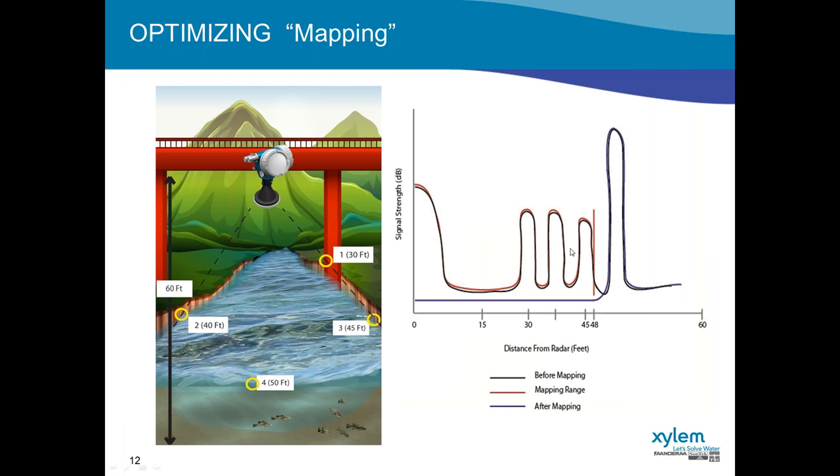These false echoes can cause problems with data quality. The radar has a feature called mapping that allows it to essentially learn its path to water. We map to about two feet off the surface of the water — so if the water is at 50 feet, we map to 48 feet. The radar looks at all the reflections up to that distance and then mathematically removes them, leaving a nice smooth transition to the signal's echo of the water's surface. It's a really nice feature that cleans up false echoes and improves the data from the radar.